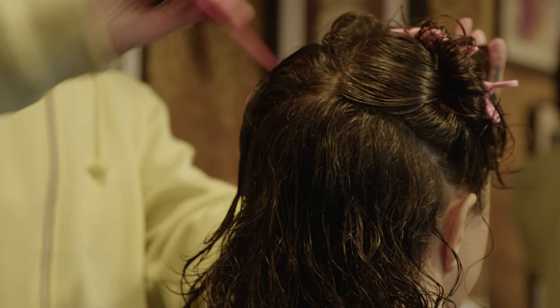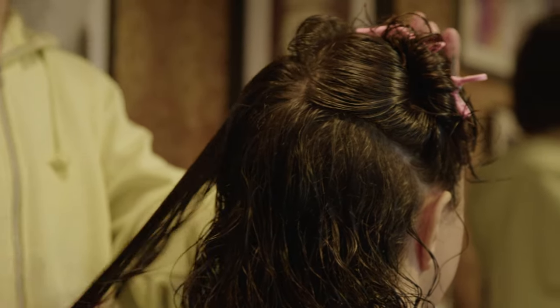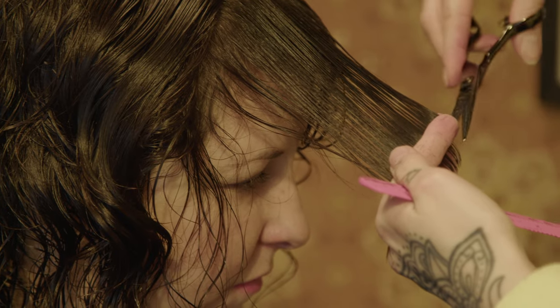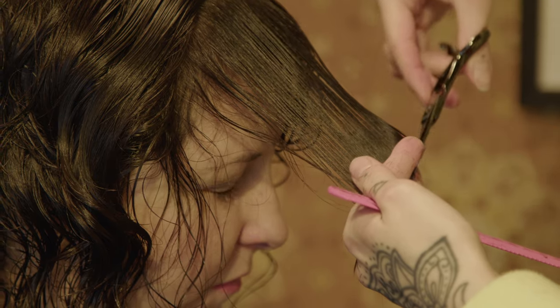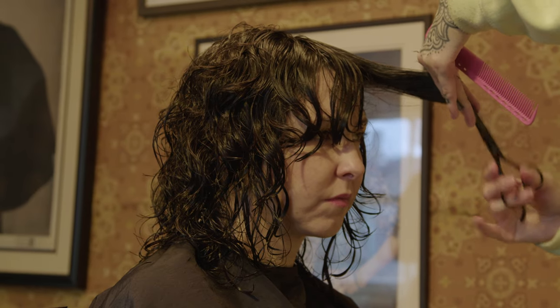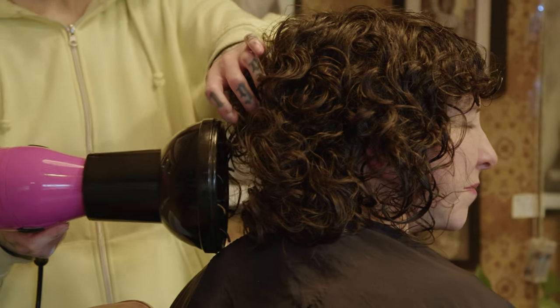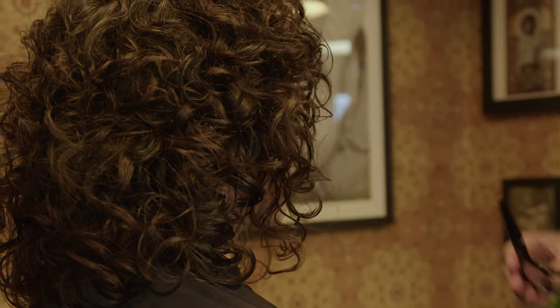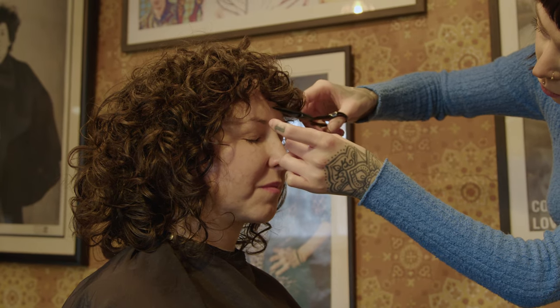We couldn't be doing a Stoke Newington hair salon photo shoot without incorporating Stoke Newington's own finest, Marc Bolan — who grew up just right around the corner. Instantly we thought of Ryan. Her hair was just perfect for it. We cut it to that really round, shaggy 70s shape and put as much volume as possible in it to make it super big, wild, and rock and roll.